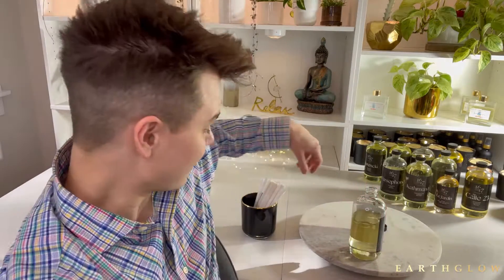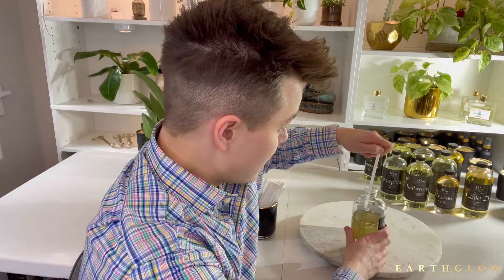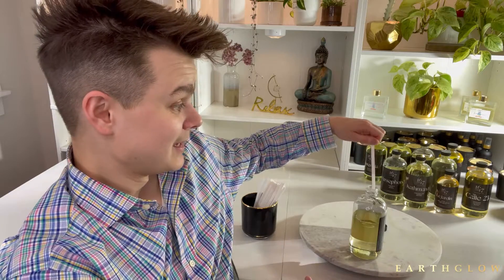The first oil I'm going to try is called Eternel — I believe this means 'eternal' in French. I'm not going to look at the bottle because I can't remember the scent notes, and the bottles on 1617 give away some of the fragrance notes. I just want to see what I can pick up from a blotter strip without looking at anything in advance, then compare that to what their website says. This is supposed to be their new scent.